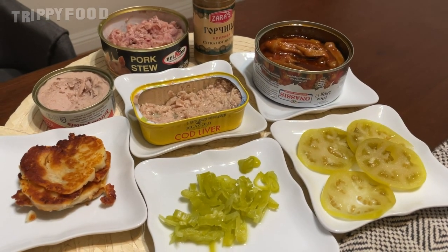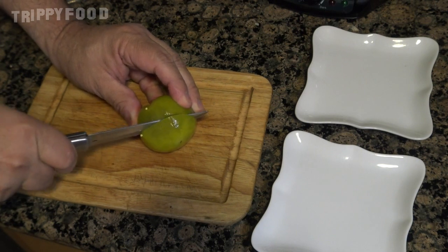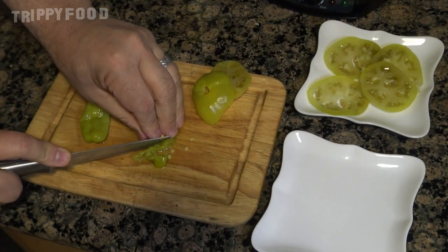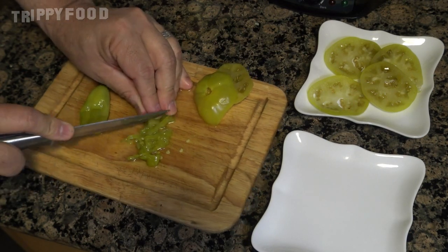We have these Dietz and Watson pickled tomatoes — pickled green tomatoes. They have a nice crispness and they're real tart. I also added pepperoncini from Greece, which we didn't do on the show, and we're just going to add those to the sandwich to give it a little bit of spice.